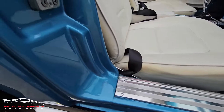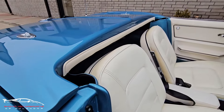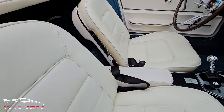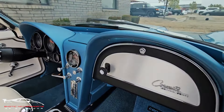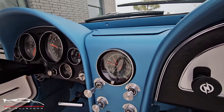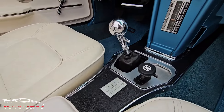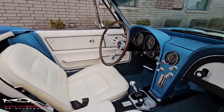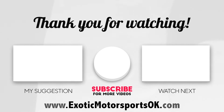All of this looks beautiful. We have a little bit of yellowing here on the seats, and little wrinkles here and there. All of this is gorgeous.